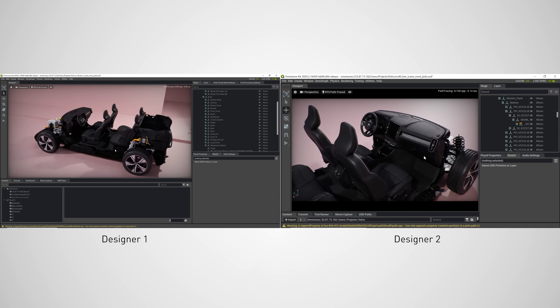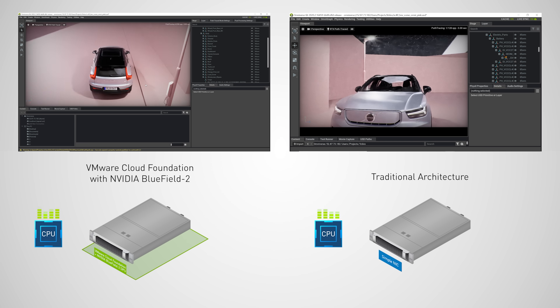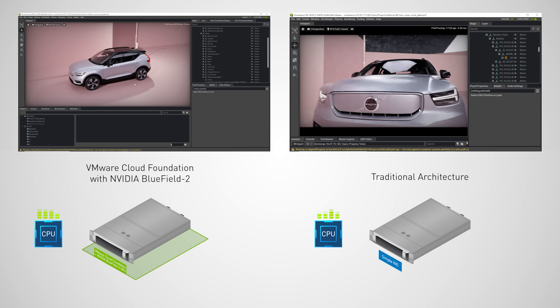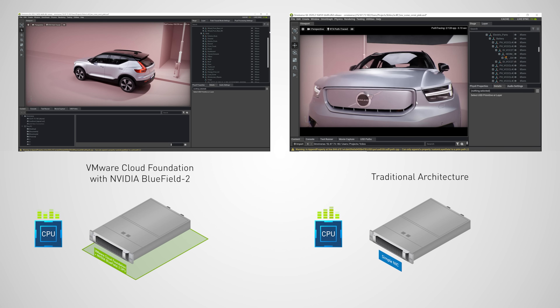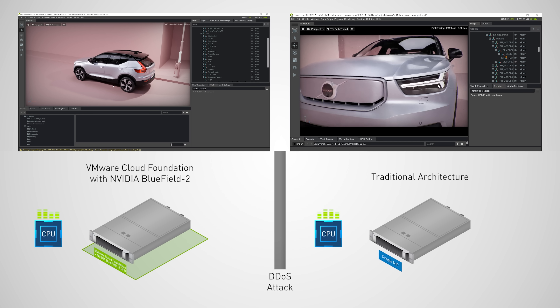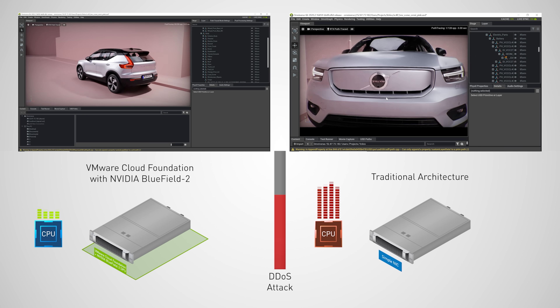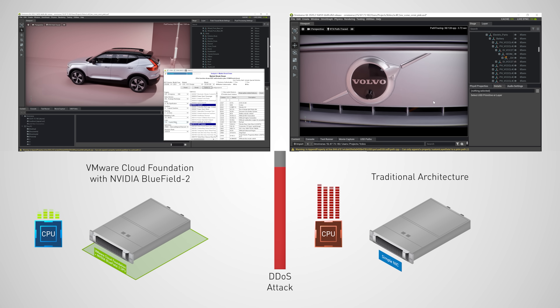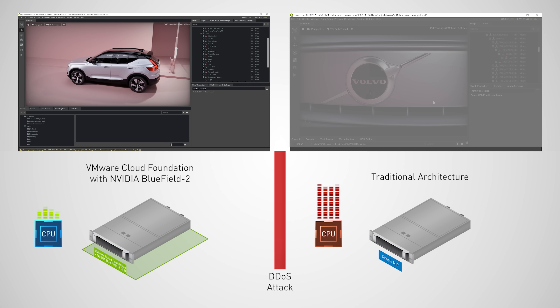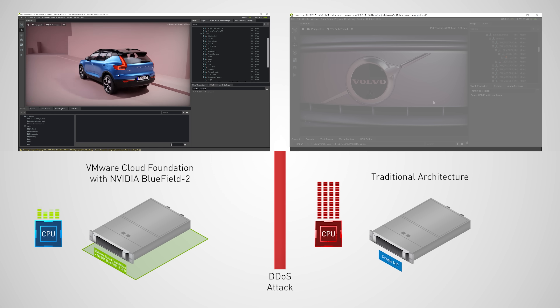VMware is doing the virtualization, software-defined data center stacks, and virtual workstation. The left is Bluefield and the right is a server running the entire stack on CPU. With VMware on Bluefield, the networking, storage, and security processing is offloaded, accelerated, and isolated. Both systems are experiencing a DDoS attack. The designer on the Bluefield 2 server carries on, while those on CPU servers are throttled as the CPU fights hard to block the intruder.